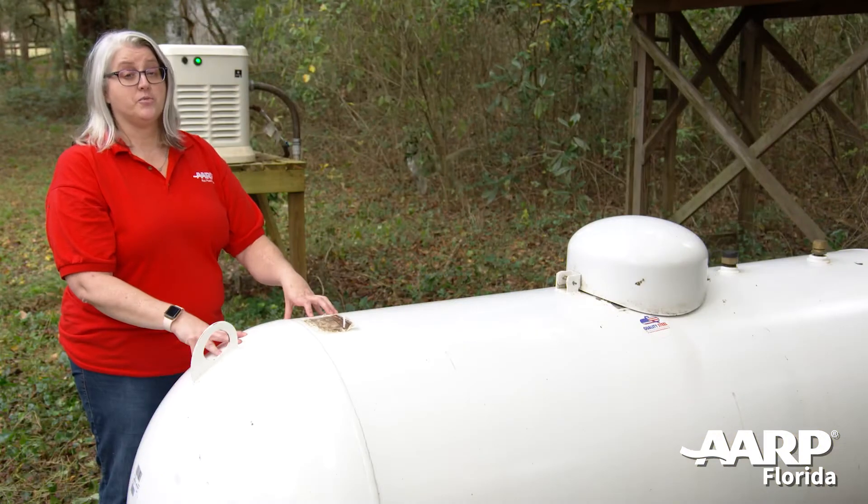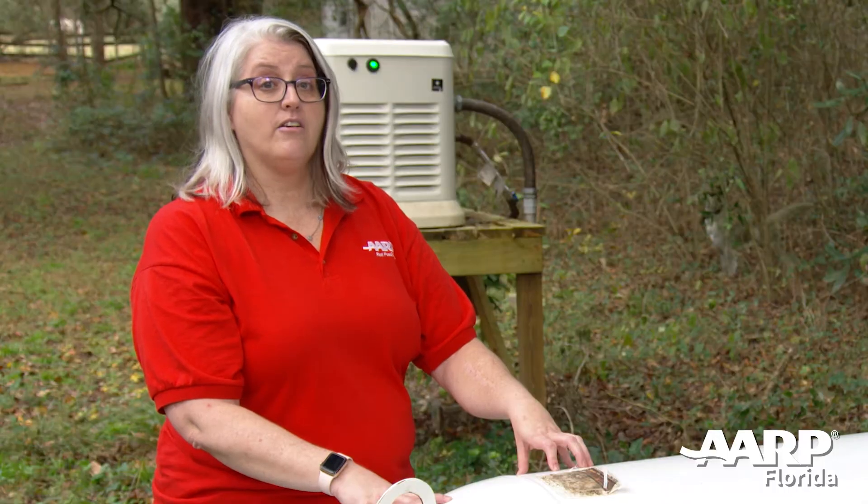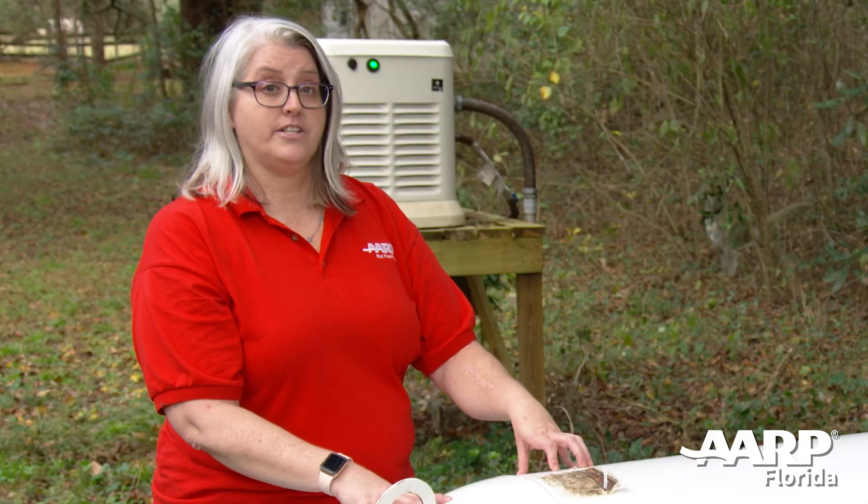Fixed generators run off propane. This tank holds 400 gallons, which can run a single-family house 24 hours a day for an entire week. Another option you have is to patch your generator into your city's natural gas line.